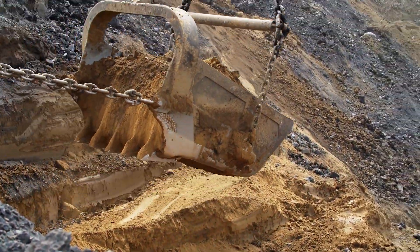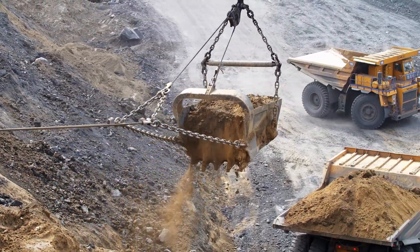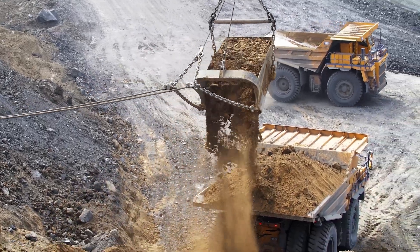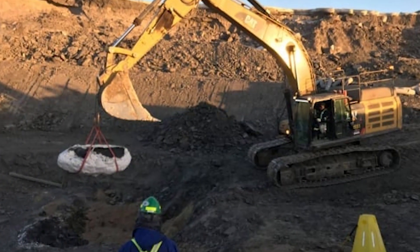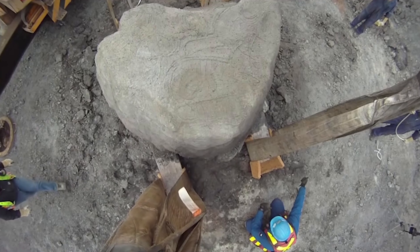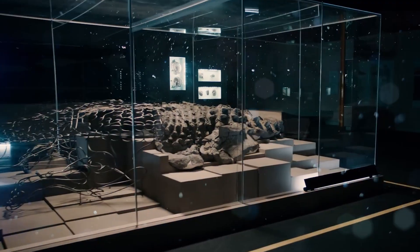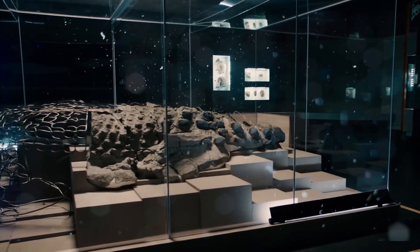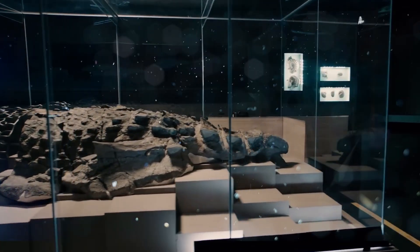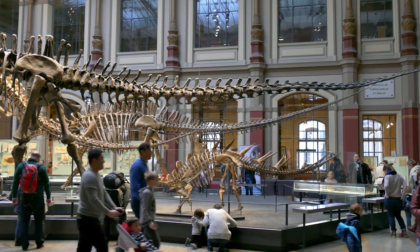In March of 2011, Sean Funk, a shovel operator at a mine in Fort McMurray, Alberta, was digging when he made an amazing discovery — a discovery that turned out to be Alberta's oldest dinosaur fossil and one of the best preserved ever found in the entire world. Don Henderson, curator of dinosaurs at the Royal Tyrell Museum, agrees, saying at the time: